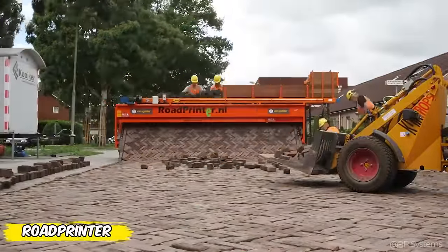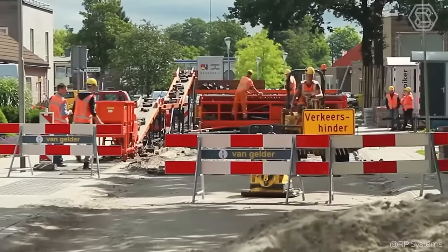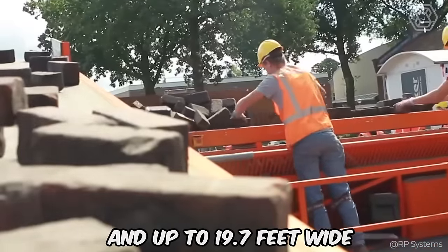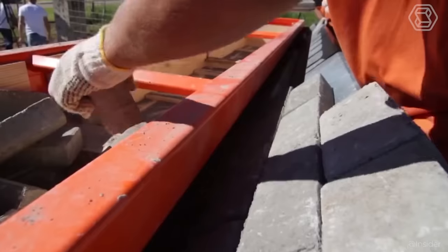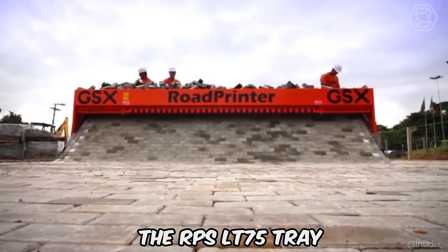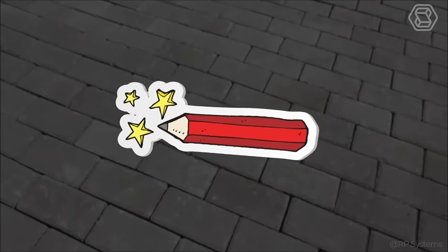Meet the Road Printer, an engineering marvel that turns road building into an art form. This master of asphalt can create pavements from 13.1 to 19.7 feet long and up to 19.7 feet wide in one go. Customize the paving width — from 3.3 to 19.7 feet — and Road Printer plays by your rules, adding precision to every curve. Keep in mind the RPS LT75 tray that smooths asphalt to perfection like a magic pencil.